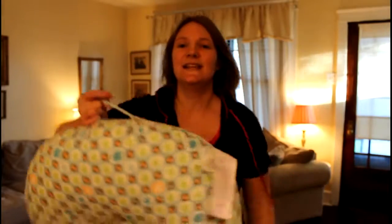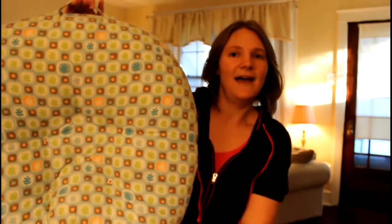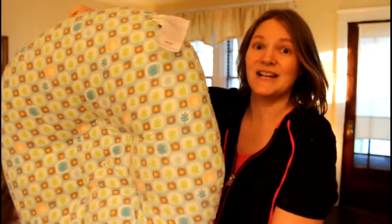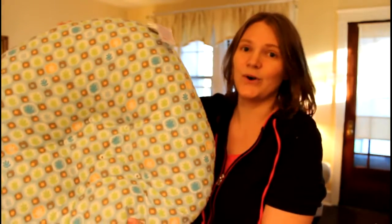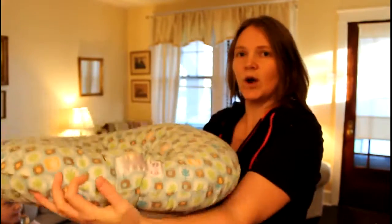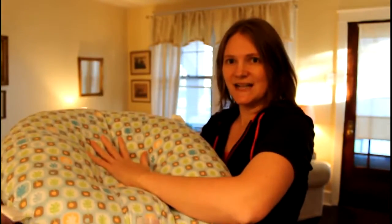Boppy also has these infant loungers, and this was another one of my favorites. I actually got two of these for the twins. It's just for when they're really little — you can lay it on the floor and they just nestle right inside there.